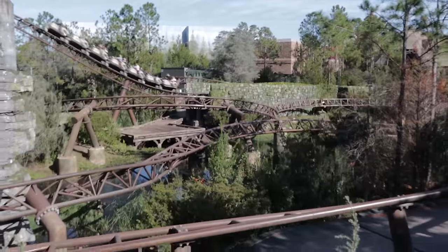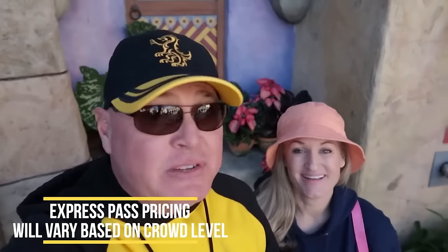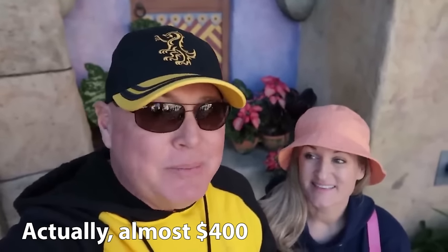Hagrid's Magical Creatures Motorbike Adventure does not accept Express Passes, but you might want to consider purchasing Express Passes anyway — it saves you a lot of time especially during the busy season. The prices will vary based on busyness and time of season. I recently checked for December and they were going for around $300, but during slow times it can be about half that price.